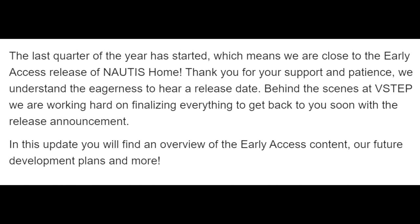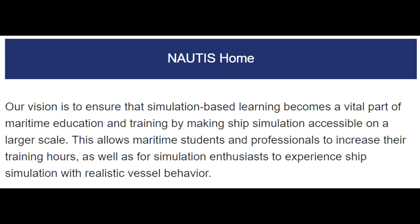In this update, you will find an overview of the early access content, our future development plans, and more. Our vision is to ensure that simulation-based learning becomes a vital part of maritime education and training by making ship simulation accessible on a large scale.